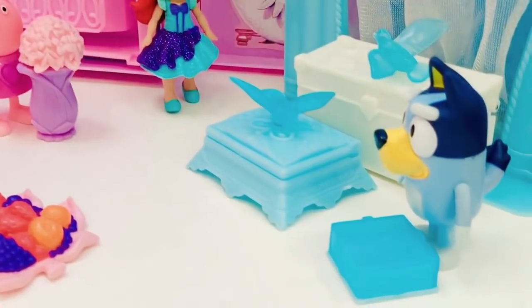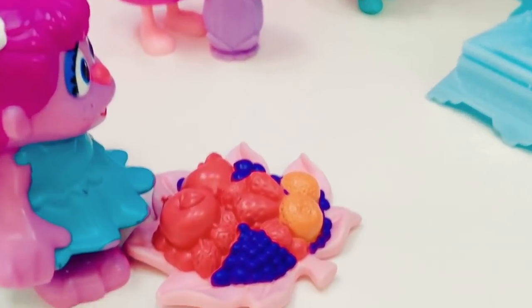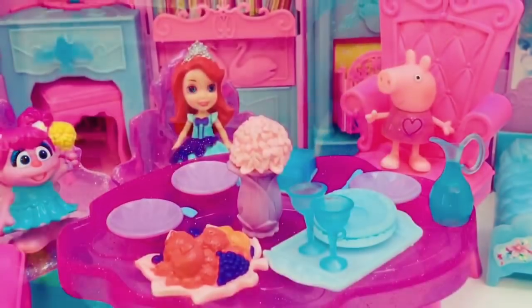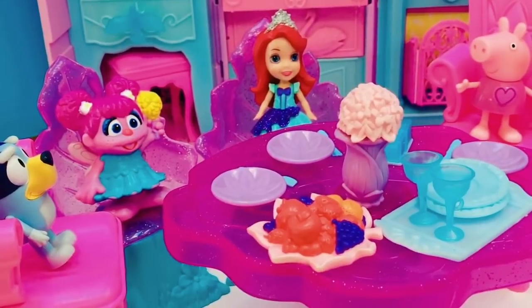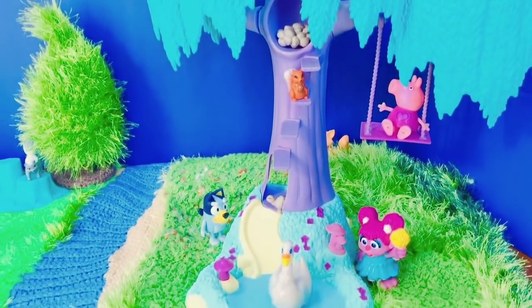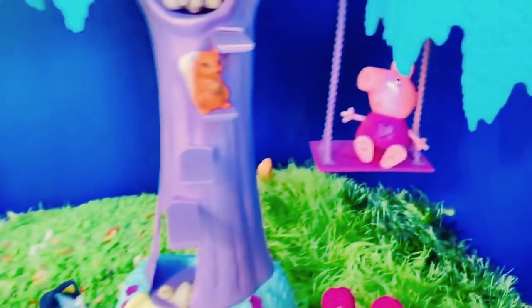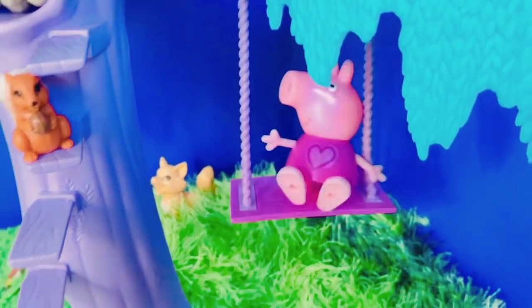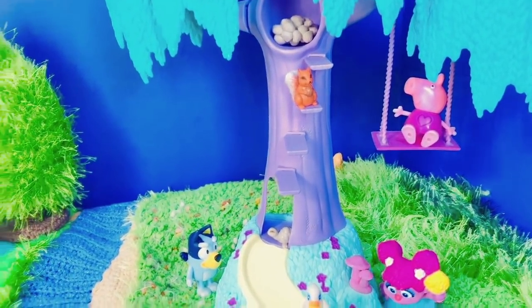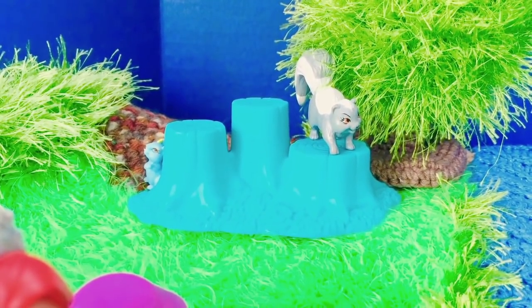Ariel's friends have arrived and they have all brought gifts. We have Bluey, Abby — she brought a big plate of fresh fruit — and Peppa Pig brought flowers for the table. It's time to sit down at the big pink sparkly table and enjoy some fruit and lemonade. After their snack, they go outside and enjoy the beautiful yard where there are many different kinds of animals. Peppa Pig is looking at the squirrel while on the swing. Did you spot the skunk and the little mouse over by the three stumps? Did you know there was a picture of the skunk and the mouse inside the castle? If not, you can go back and have a look.